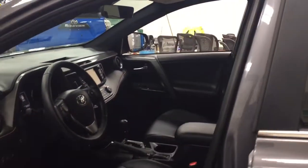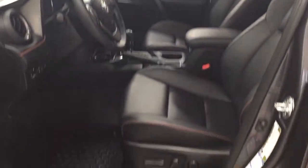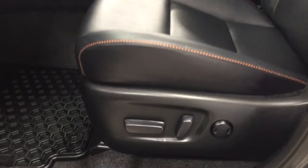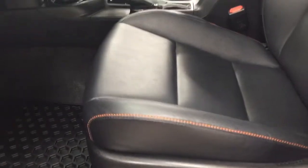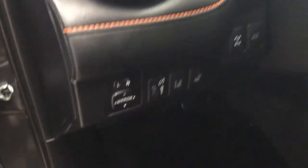To start off with, we're going to take a look at your front dash as well as your front seats so you have a much better idea of how much space there is. You have your power driver seat with lumbar support, with a black leather interior seat surface with orange accent stitching. On the inside, you'll see that the dash is also accented to match.